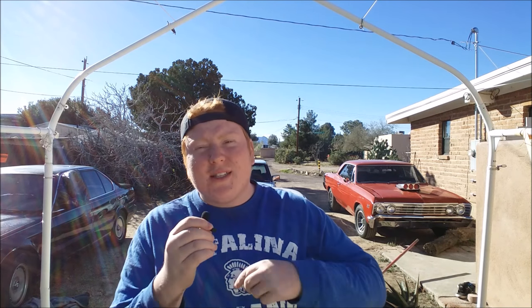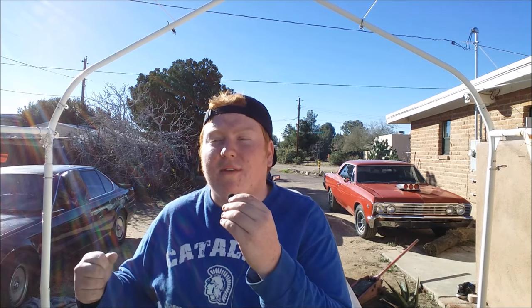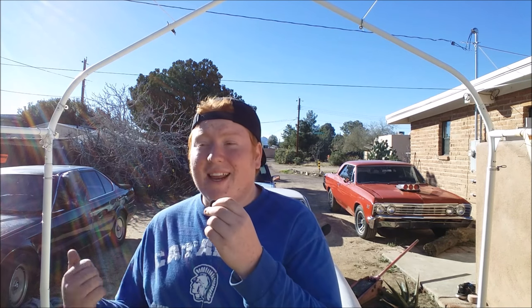Today is the day I've been hyping up. This is a 2017 project — it's not going to be the BMW, it's not going to be the Mercedes. To me, this is probably one of the best things the UK has ever put out. I am talking about a 1974 MGB GT.